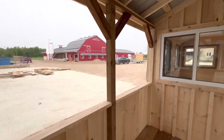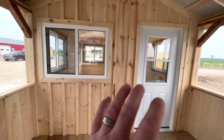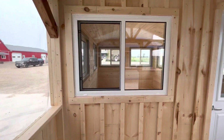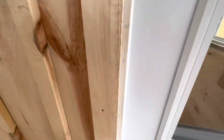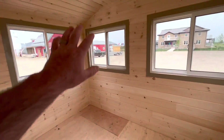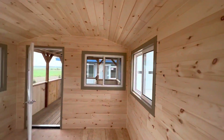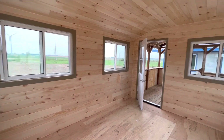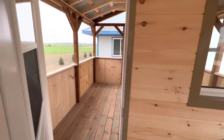Built for life in Canada - we get bugs like crazy for a couple of months, and this solves that problem. Pressure treated deck boards out here on the porch. This is built just like our traditional builds - board and batten siding, windows all nicely trimmed in. In here we have our insulated space: the floor is insulated, the walls insulated, the ceiling insulated - beautiful tongue and groove pine.